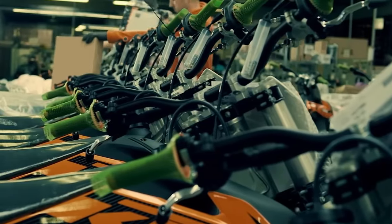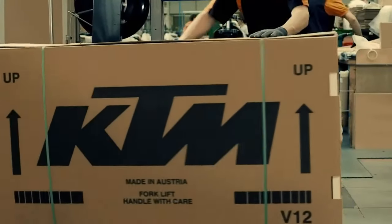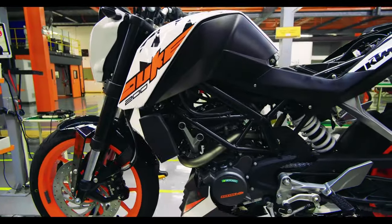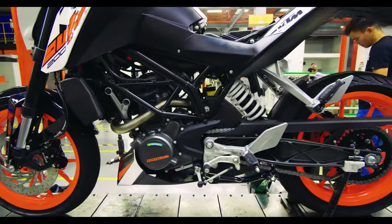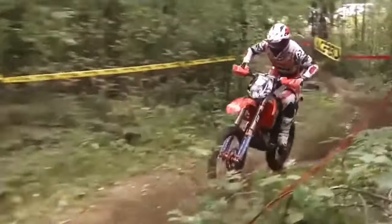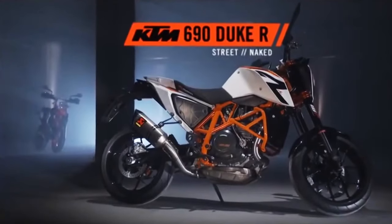As our journey nears its end, we reach packaging and shipment. KTM ensures safe delivery by employing specialized crating techniques and protective measures. The packaging withstands harsh conditions and rough handling, ensuring motorcycles arrive in perfect condition, ready to ride. KTM's global dealership network makes their motorcycles accessible worldwide.